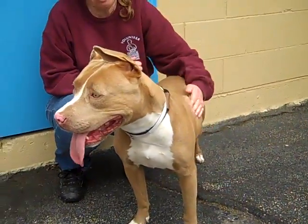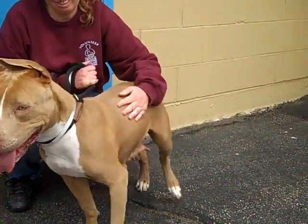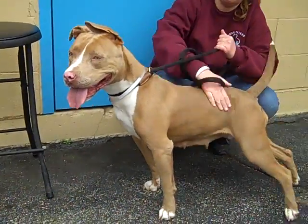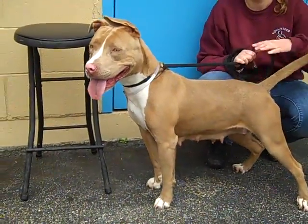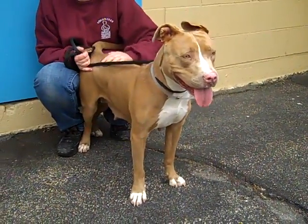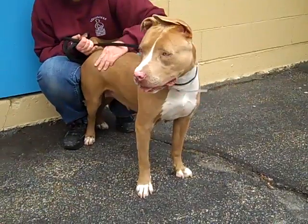Hello Mia! Mia's ID number at the Baldwin Park Shelter is A4887217 and she is a really pretty altered female red and white pit bull mix. She's only about two years old — she's a youngster. She came in as an owner surrender on January 25th with no reason given.